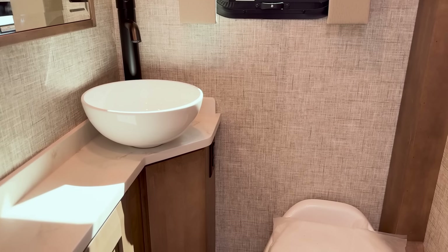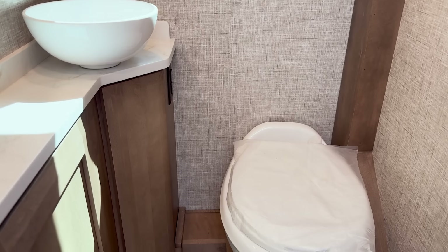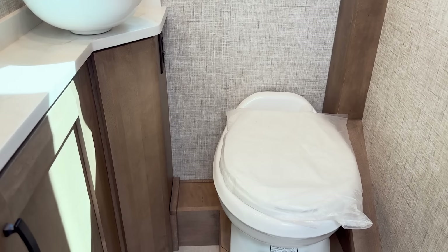One quality item Tiffin has always included is a porcelain toilet — not plastic. Porcelain throughout, as a standard feature. That's another thing that builds value into the Tiffin Wayfarer.